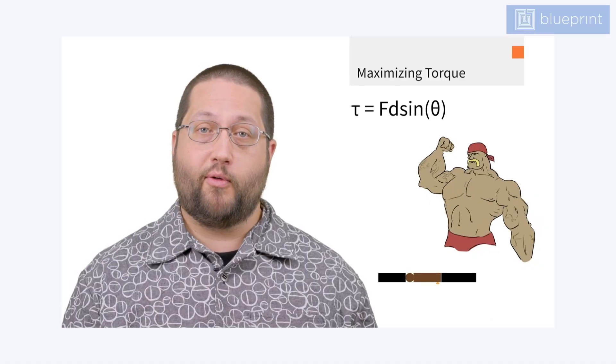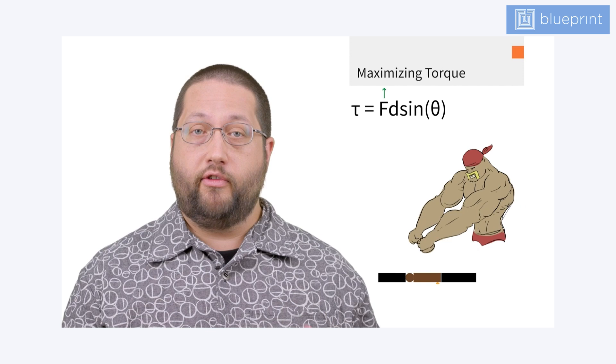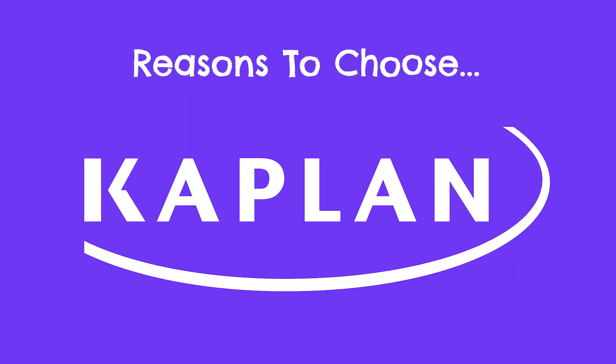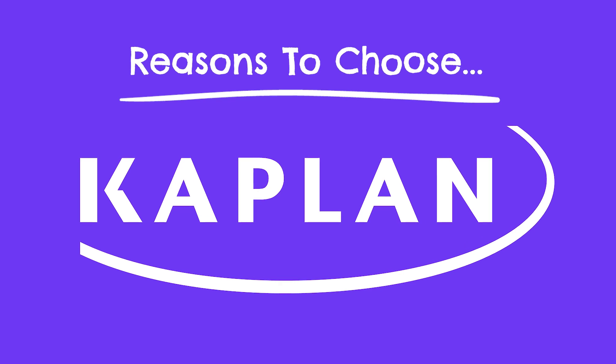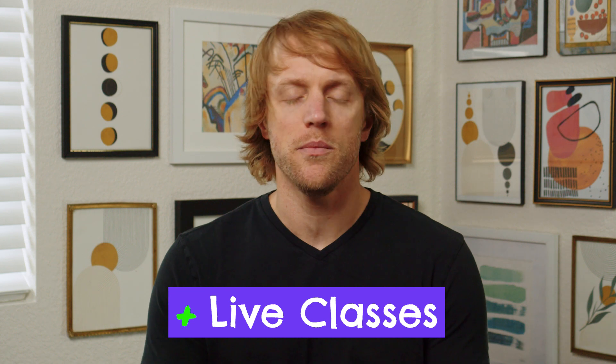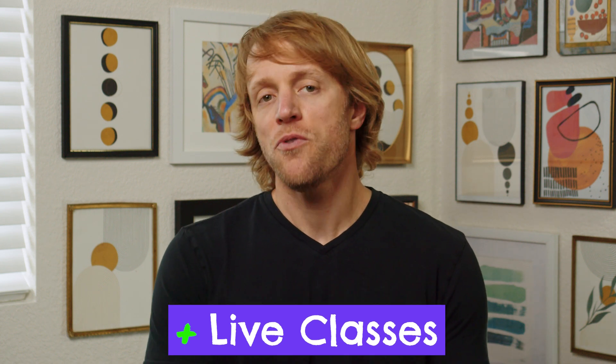I'm going to highlight the unique strengths of each course and then bring it back at the end for some final thoughts on which course grades out higher. Let's start with Kaplan's highlights. The first thing that really stands out about Kaplan is their live classes. Kaplan has probably the best live class curriculum in all of MCAT prep, and this is for a few reasons.